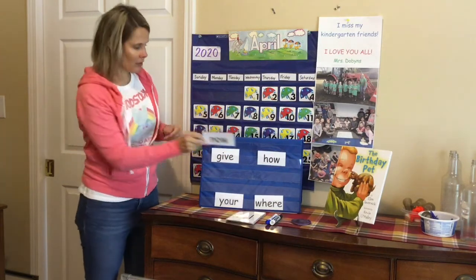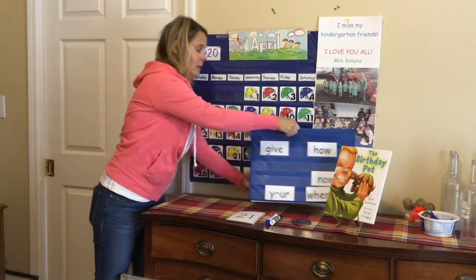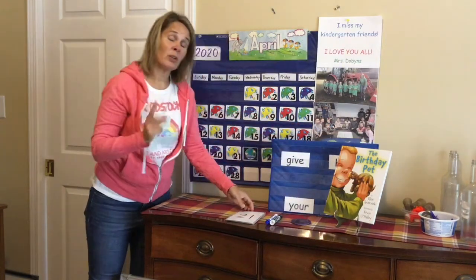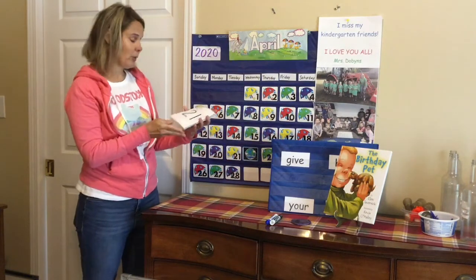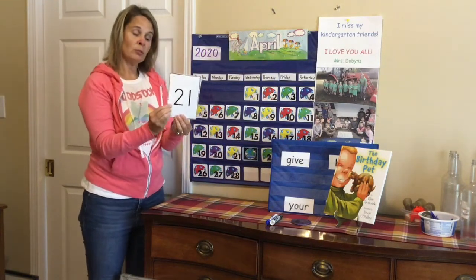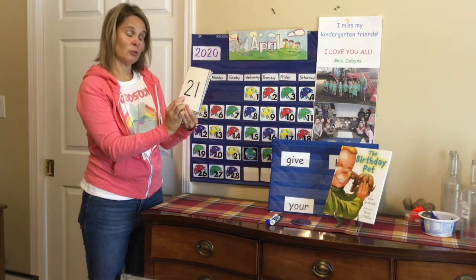Now we are going to practice our numbers. Yesterday we worked on our T numbers. Today let's do our numbers that are in our 20s. The 20 numbers — the two comes first. So 21...